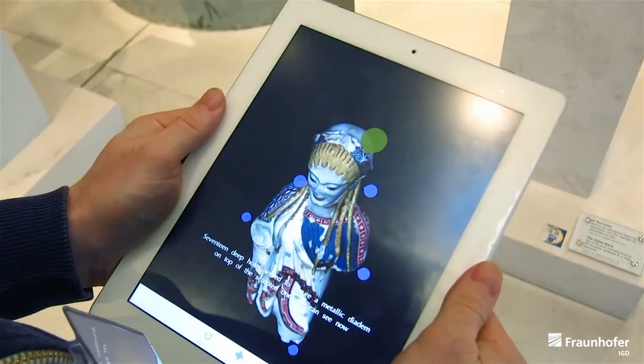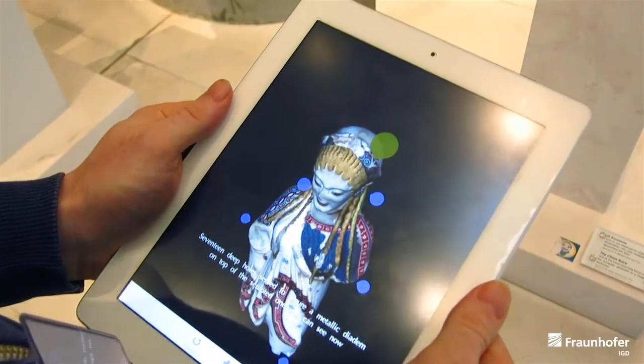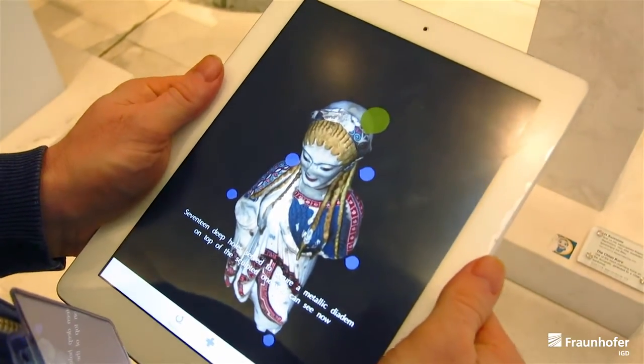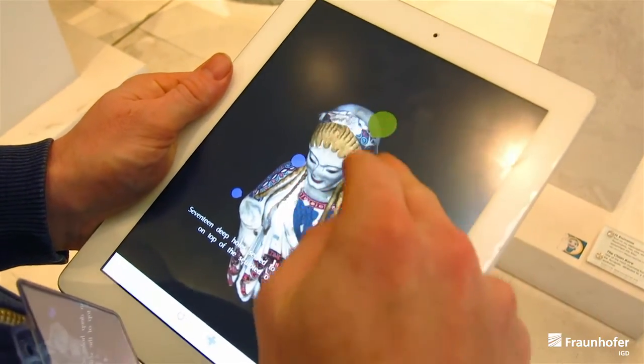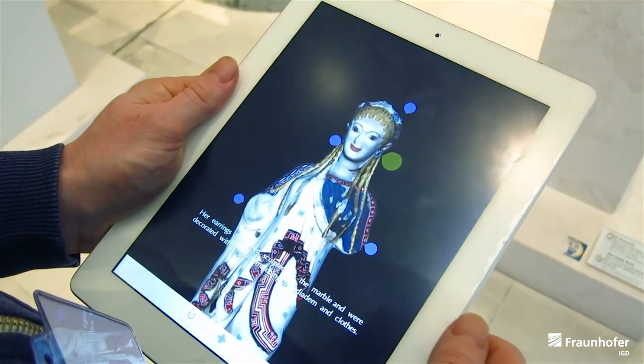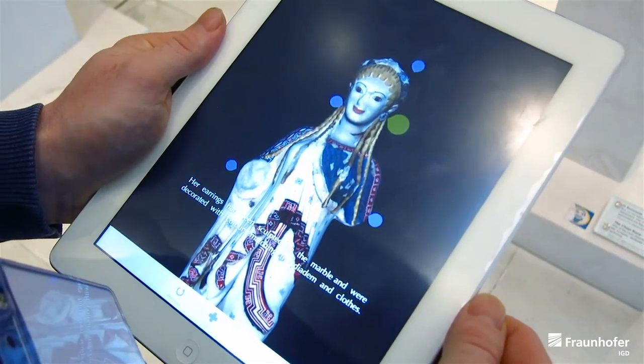17 deep holes serve to secure a metallic diadem on top of the sculpted one you can now see. Her earrings have been sculpted on the marble and were decorated with colours matching the diadem and the clothes.